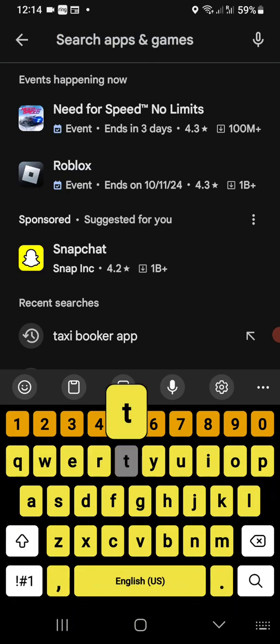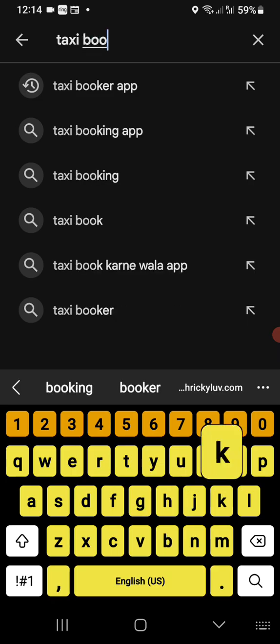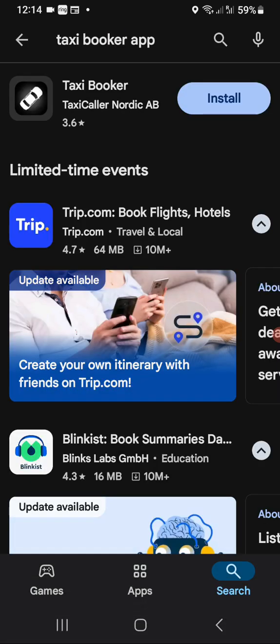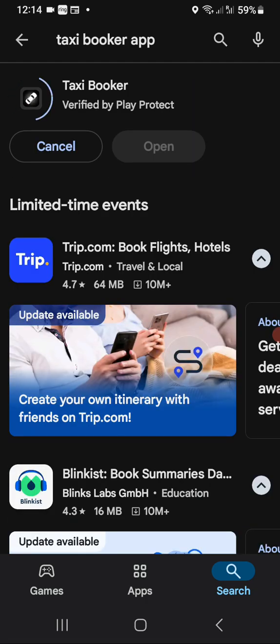Once we have that app we're going to install it. Depending on the speed of your phone or whether or not you're around a Wi-Fi connection, the installation process might take two to three minutes. Right now the app is being installed, and once the installation process is completed we will open up the app and move forward.